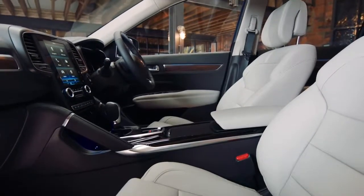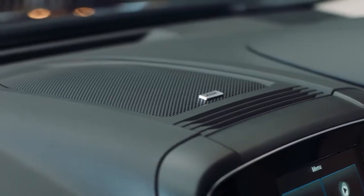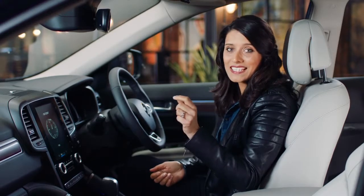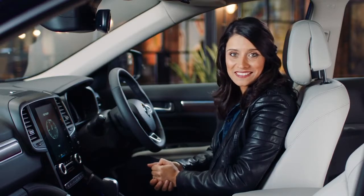A premium interior needs premium sound. That's why there's a specially designed Bose sound system made for the Collios. There are 13 speakers throughout the car delivering crisp, clear sound. Of course the seats are comfy, but the best bit is that they can be both heated up and cooled down to keep you comfortable in all seasons.